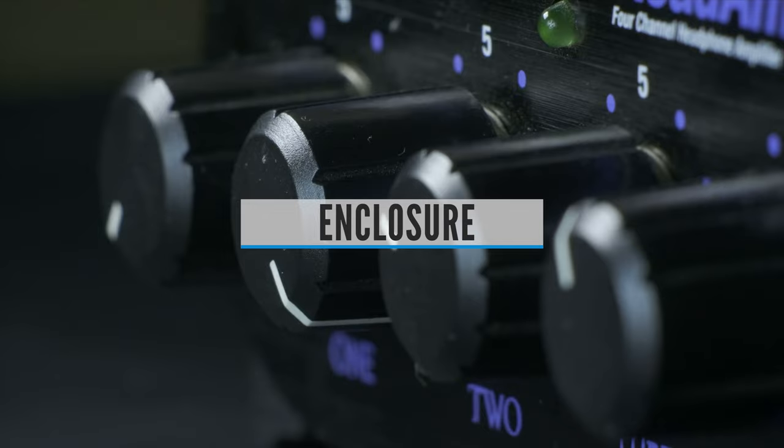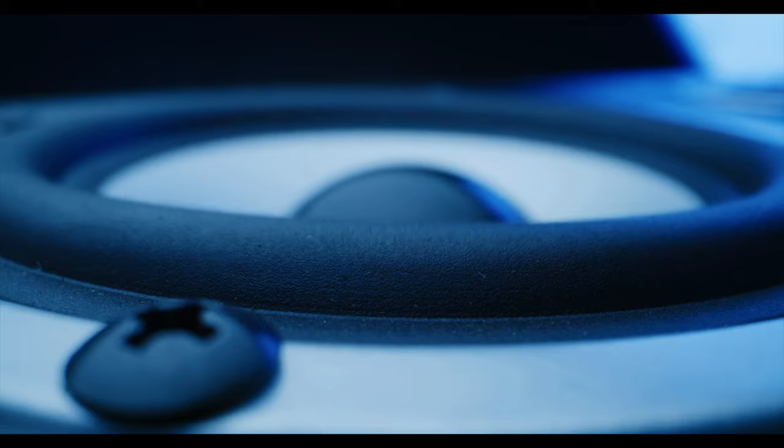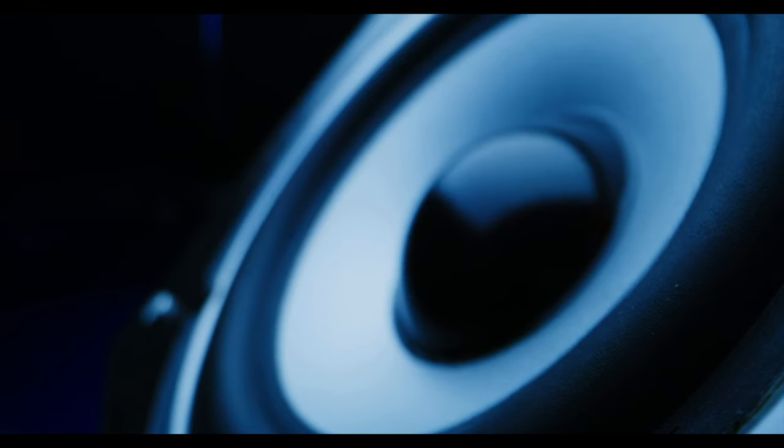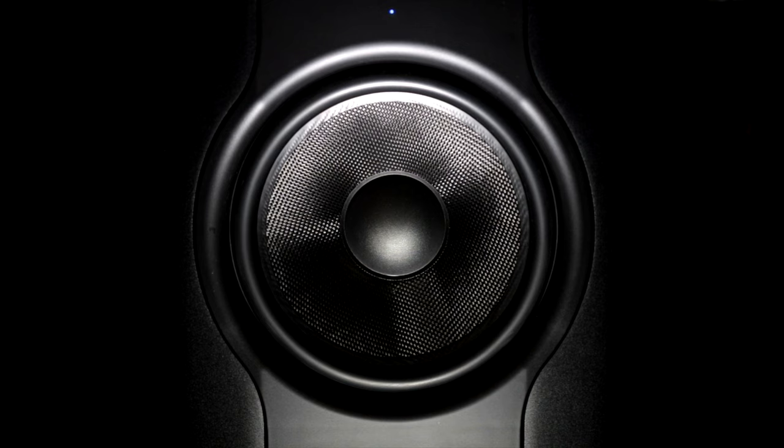Enclosure. The subwoofer is available in two types: sealed and ported enclosures. Ported enclosures feature an air vent to accentuate the low frequencies for a punchy sound. They're more efficient but less accurate. Sealed enclosures, on the other hand, are more responsive and provide more accurate and tight bass. These are less efficient, as they do not allow the movement of air and hence use more power to produce the same level of bass. A tip for choosing the type of enclosure is to look into the type of music you want to listen to — this will help you make the right decision.